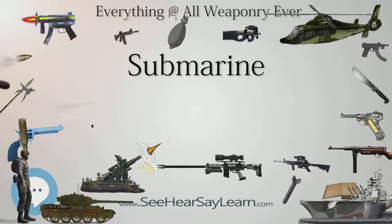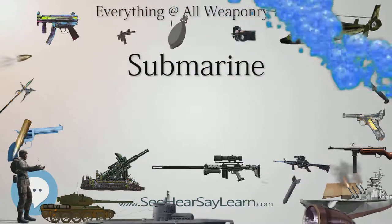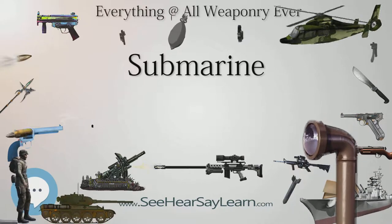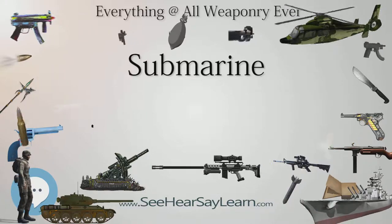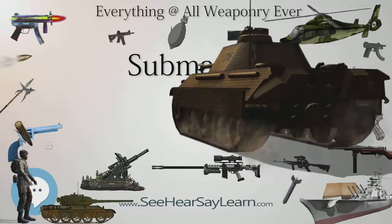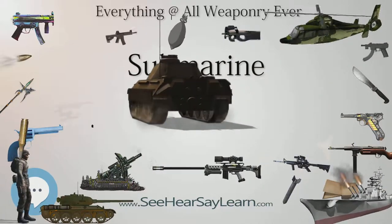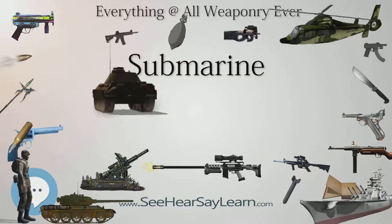The submarine became a potentially viable weapon with the development of the Whitehead torpedo, designed in 1866 by British engineer Robert Whitehead — the first practical self-propelled or locomotive torpedo. The spar torpedo that had been developed earlier by the Confederate Navy was considered impracticable, as it was believed to have sunk both its intended target and probably the H.L. Hunley, the submarine that deployed it.